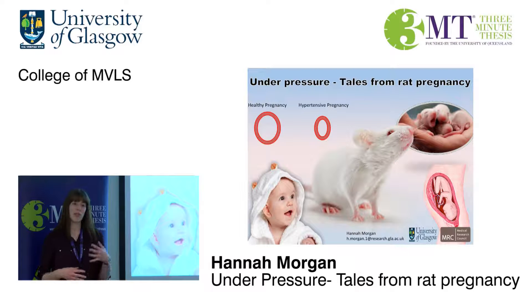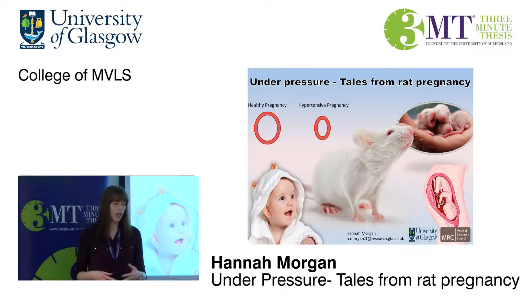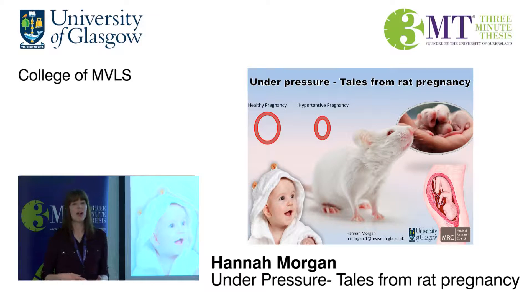Worldwide, 116 women die every day of hypertensive pregnancy complications. And this isn't a new disorder — we've known about this for millennia. It was first described in ancient Greece in 400 BC, yet we still don't fully understand it, and we still don't have a cure.